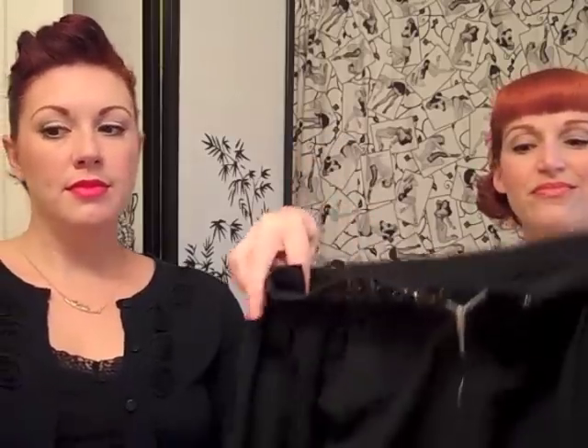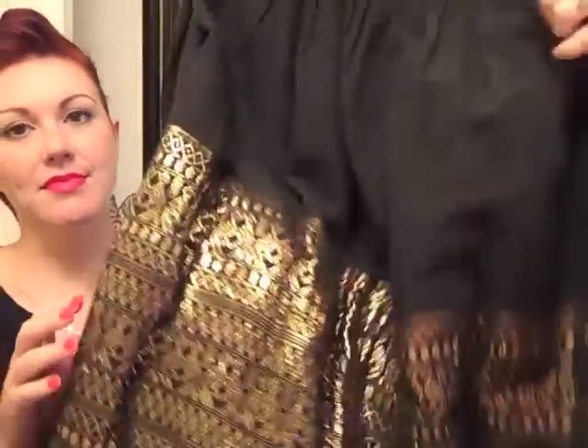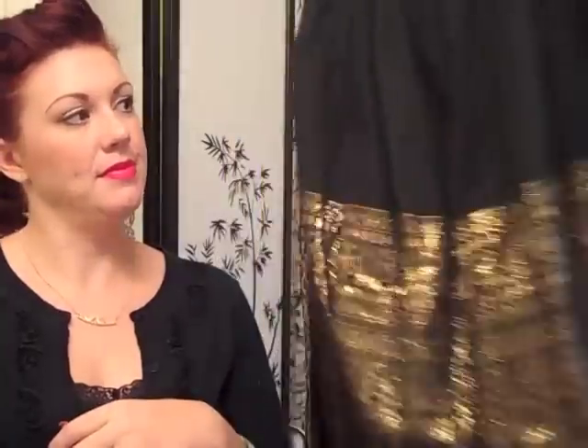First of all, this skirt I got at Aubergine in Sebastopol — it is awesome! It had been taken in at the waist; it was just tacked together, and y'all saw that in my trip video. Lou untacked it for me because I don't know how to use a needle or thread. Anyway, it's got this gold metallic thread, it's beautiful. It's linen, probably 1950s to early 1960s. I start with a crinoline of course, because I don't know how to wear a circle skirt without one.